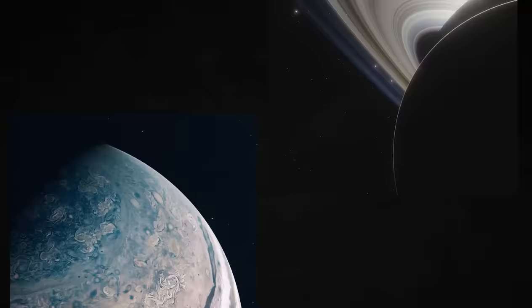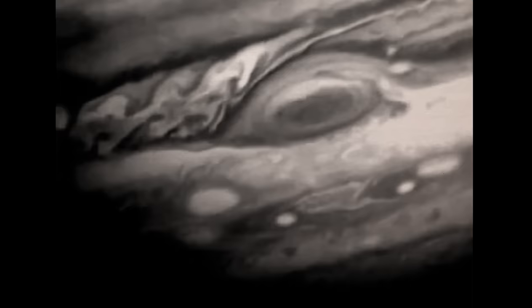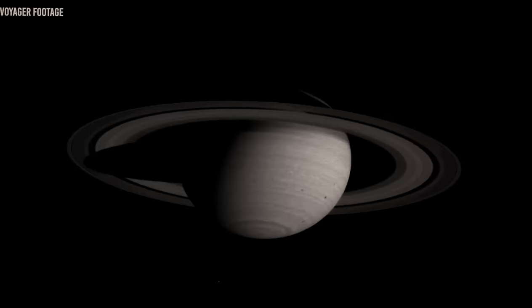The probe captured over 4,000 images of Jupiter within just a year of its launch, allowing NASA scientists to create a first-ever time-lapse of this giant planet. It also gave close-up views of Saturn and its four moons.